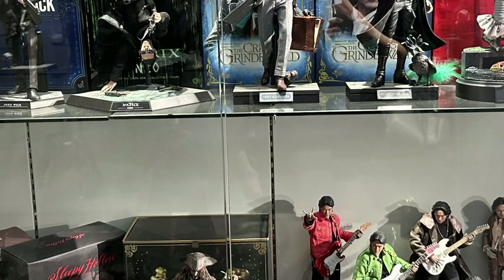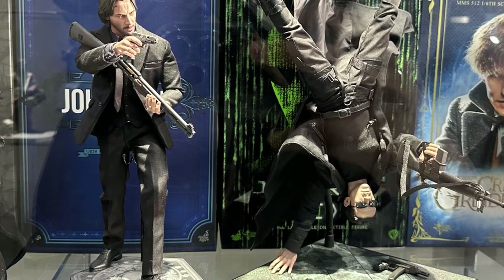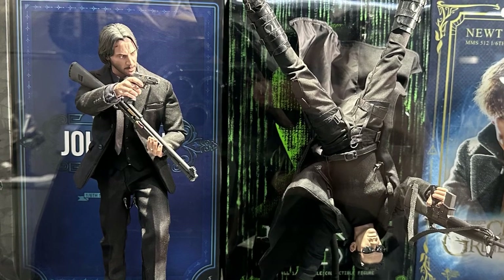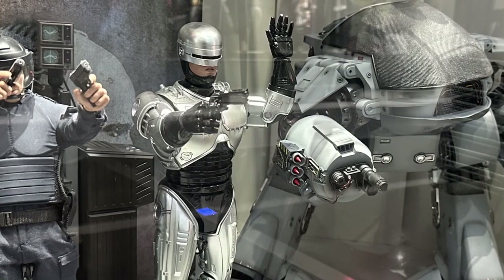Moving away from the superhero genre, we have some classic movies including the Keanu Reeves John Wick and Matrix figures — Matrix being one of my all-time favorites. And another classic is Robocop; they have a lineup here as well.